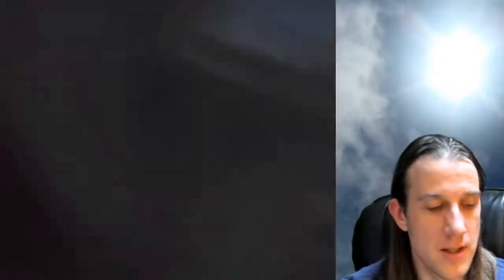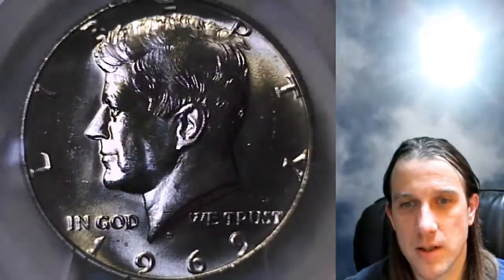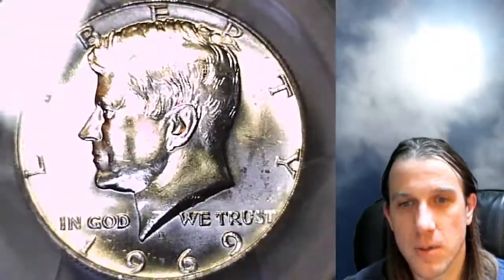I do apologize — all the yellow here is a glare from a lamp that I'm filming with in the room. Some coins pick up the lamp better. This is kind of a natural Kennedy half dollar color to it, so we'll take a look at the front and back.